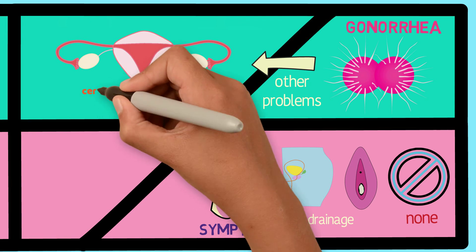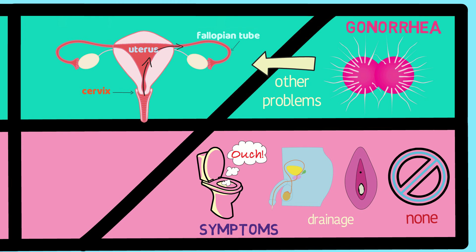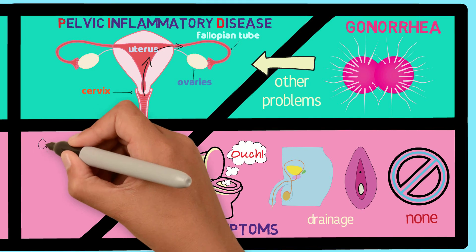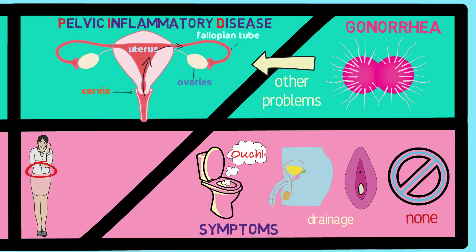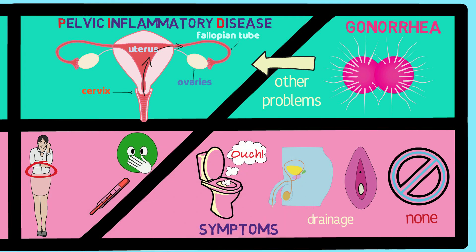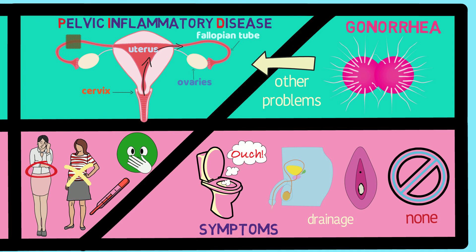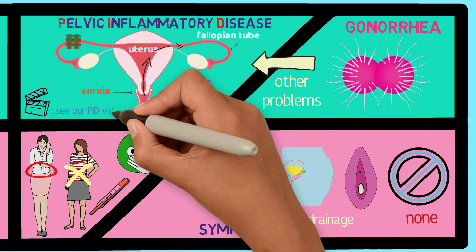Gonorrhea can spread up the cervix and uterus and into the fallopian tubes, which are little tubes that connect the ovaries to the uterus. This causes something called pelvic inflammatory disease, or PID. PID can lead to pain in the abdomen or pelvis, which is the lower part of the abdomen, fever, and feeling sick. It can also cause scarring in these tubes and future problems getting pregnant. For more information about PID, see our pelvic inflammatory disease video.